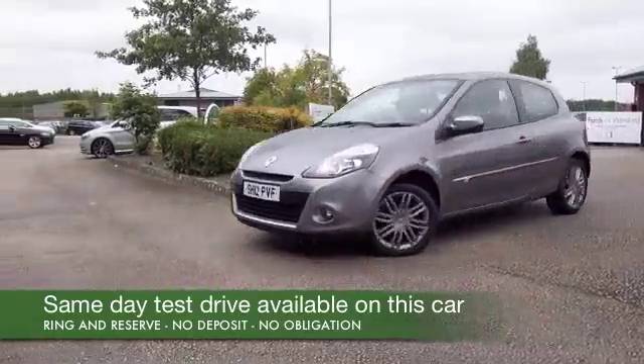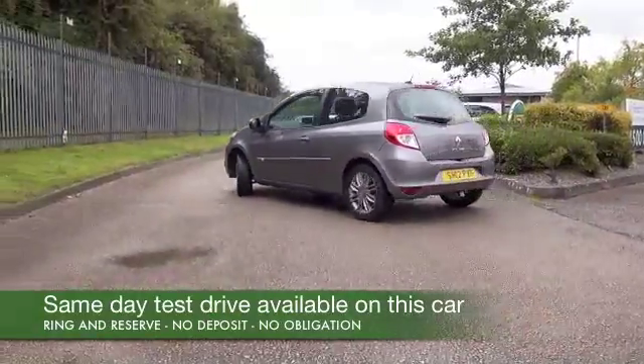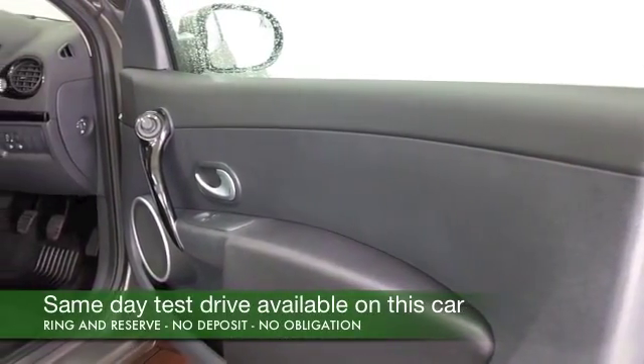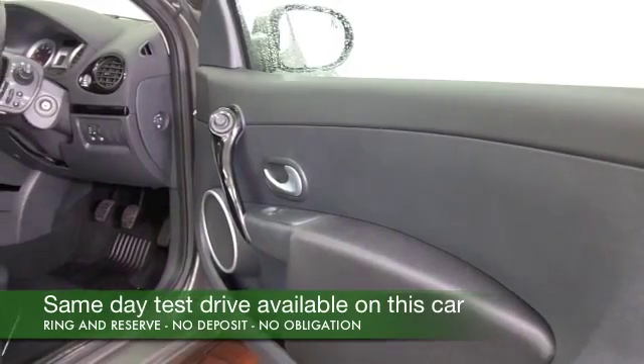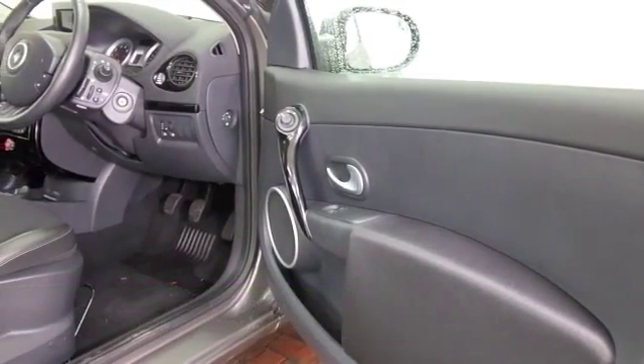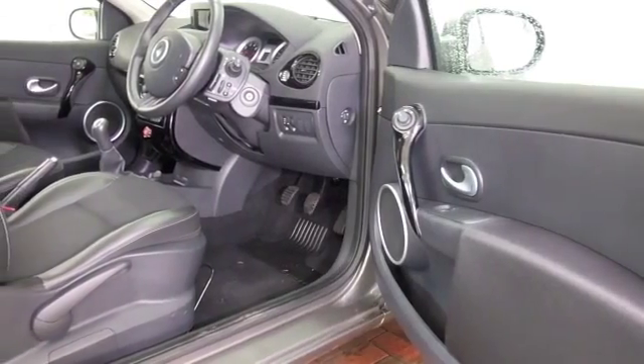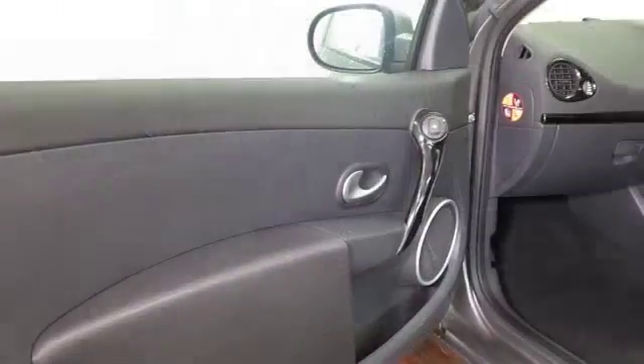Certainly a car that you'll get on famously with. The 1.2 petrol engine is a perky little performer, and you'll find it perfectly ample around town. Even on a motorway journey it's absolutely fine, and the compact dimensions make it nice and easy to park.